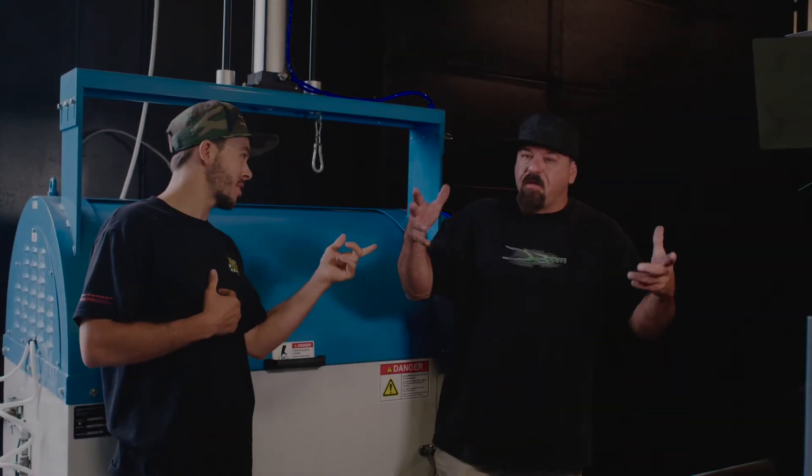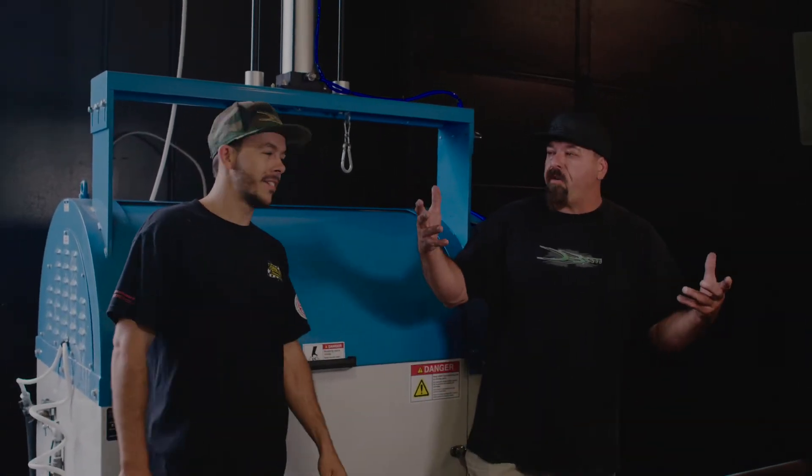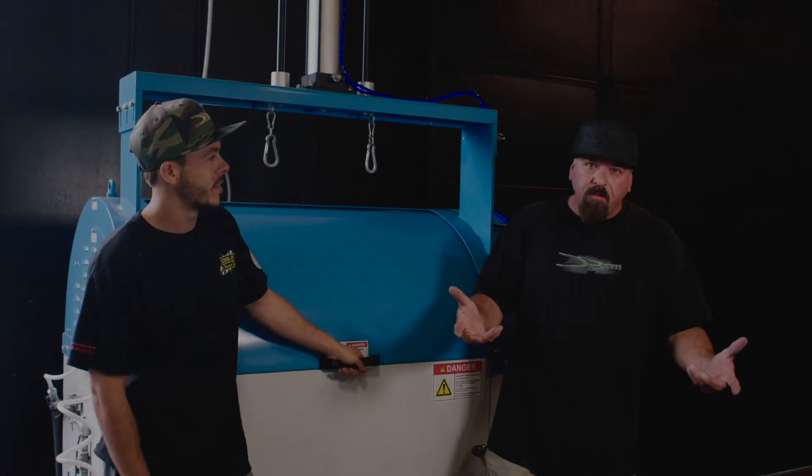What's up guys, I'm Brad DeBertie, this is my pops Doug DeBertie. You guys might have seen us on our show on Discovery Channel Twin Turbos, or Motor Trend's Spooling Up with the DeBerties.